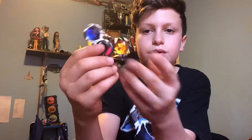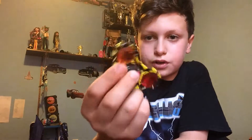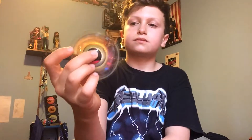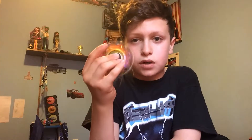Last but not least, we got the gem spinner. It's heavy and it spins really good. The reason why I picked this last is because it's my favorite spinner out of all of these.